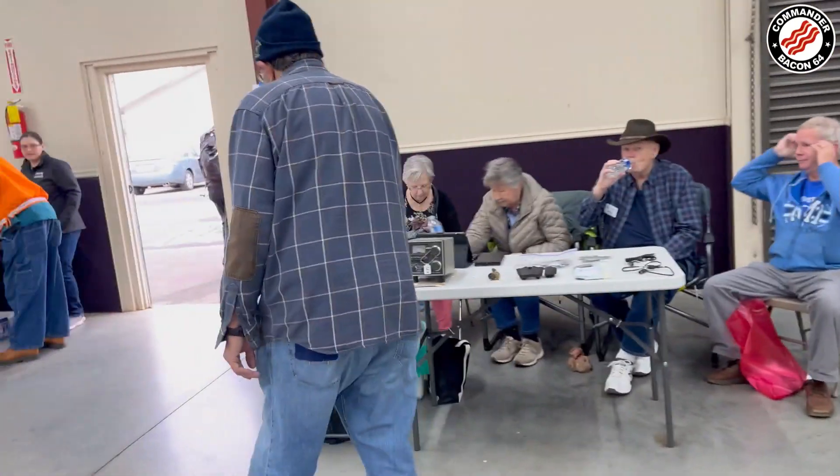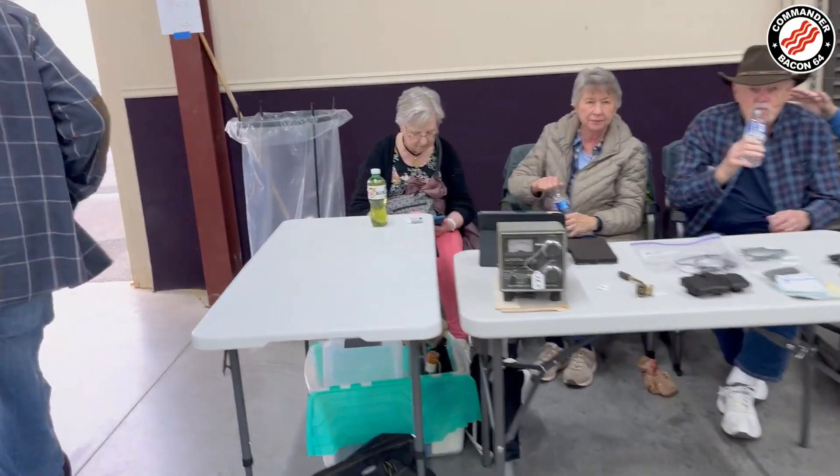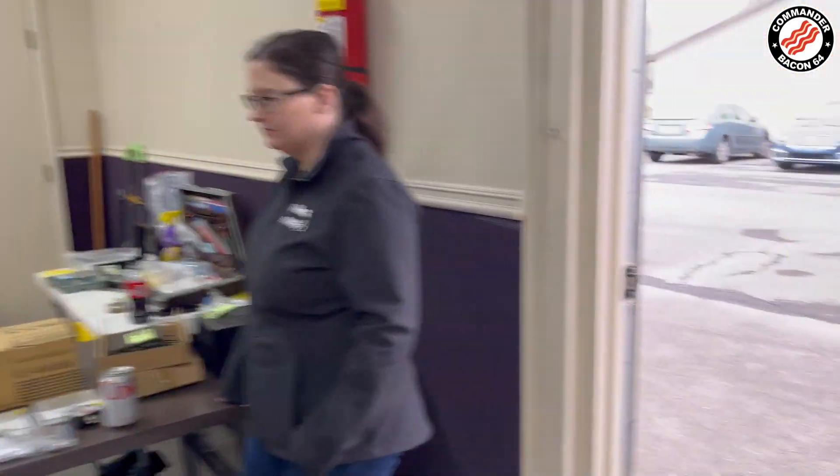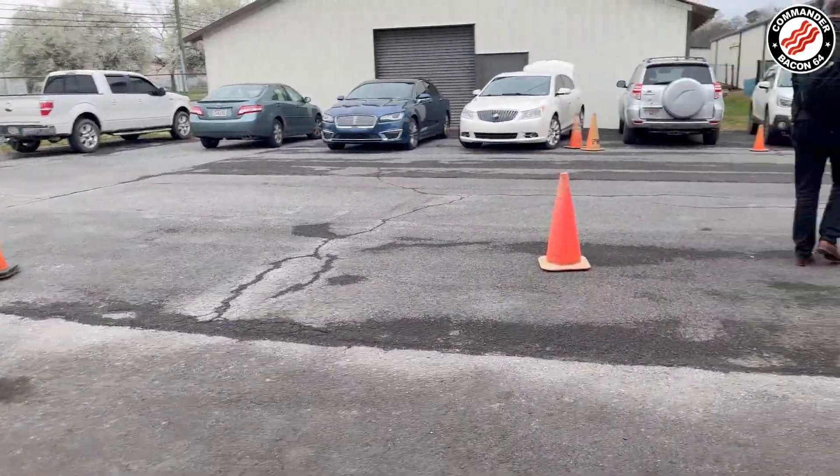I think we've about seen everything. I didn't go around and show you everything outside because it's all spread apart. So there you go — that's about it for the Dalton, Georgia Ham Fest, the 41st annual. I'm waiting for a buddy of mine to show up. He'll be here soon. So hopefully I can spend some time with him and we'll have a good time walking around. That's all I've got for now. This is Commander Bacon 64 signing out — 73, KI5ZKS.